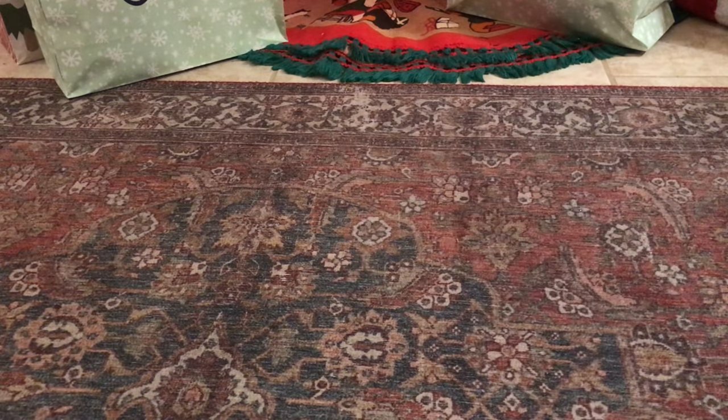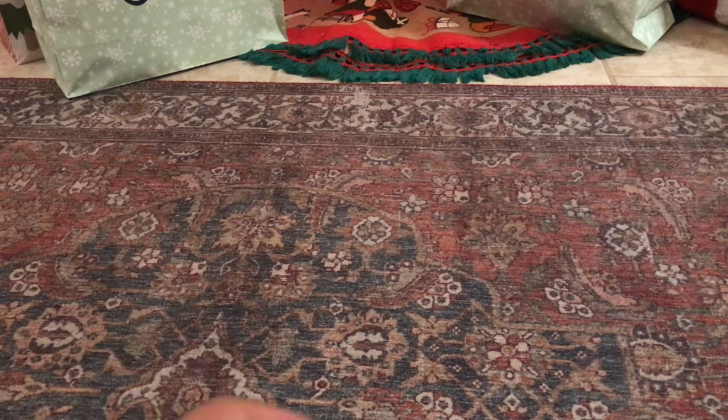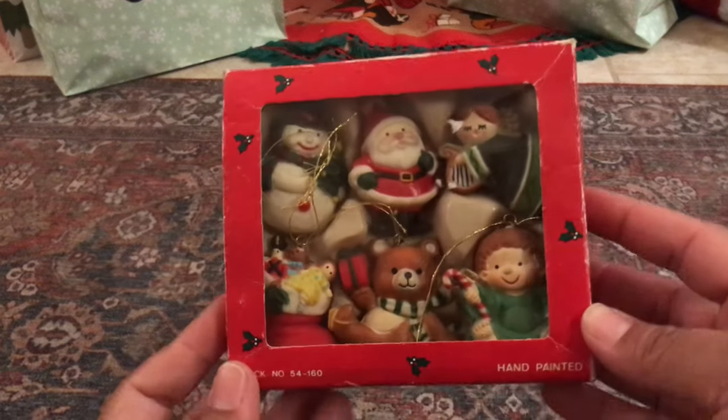Hey guys, it's me Laura Melendez from Vintage Thrifted Treasures, and today I just want to share a quick antique mall haul with you guys. This is going to be a vintage Christmas haul.